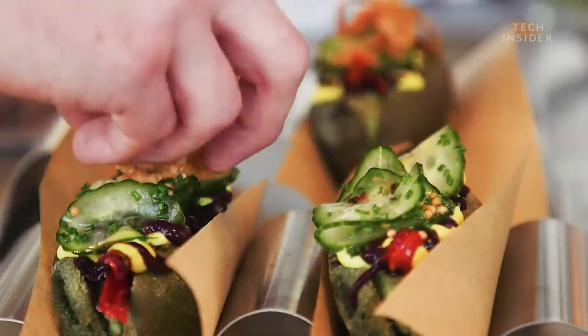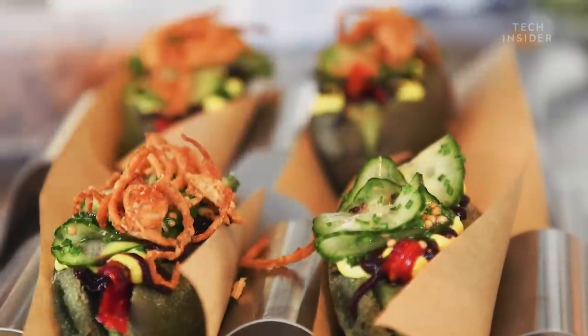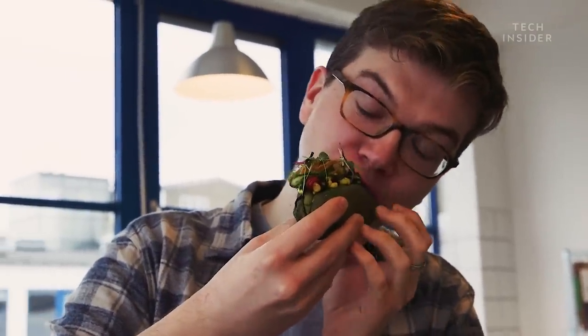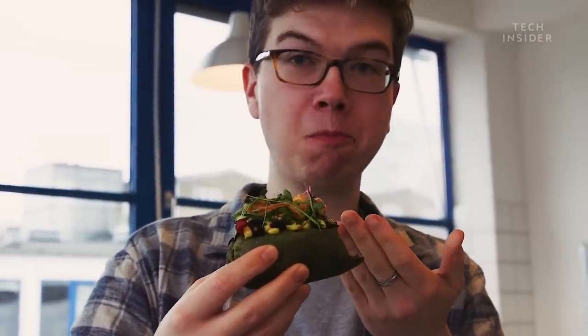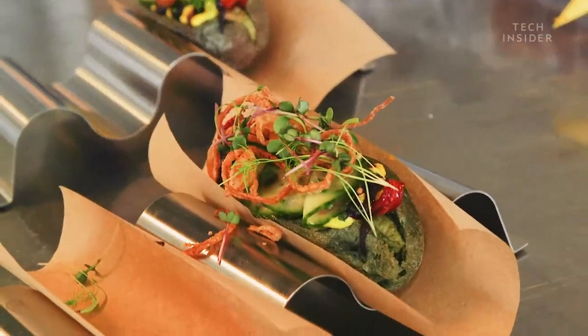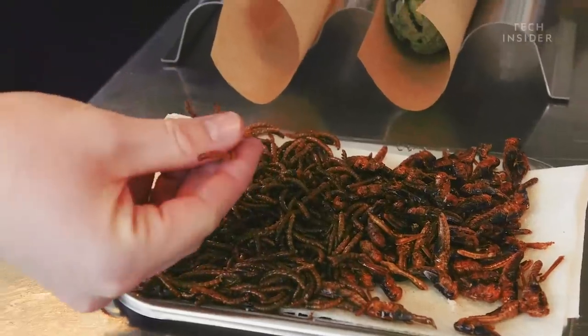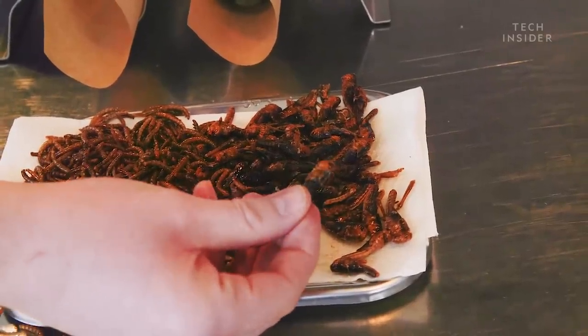So what does it actually taste like? I think this is probably the most sci-fi thing that I've ever eaten. It doesn't taste at all how it looks. It looks like it tastes very green and very healthy, but it's not — it's just an explosion of flavours. The insects don't taste of that much themselves, they're kind of slightly nutty. The salt and vinegar is really nice — a nice snack on the side.